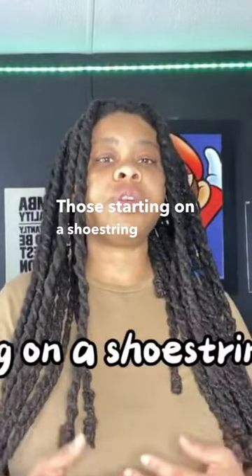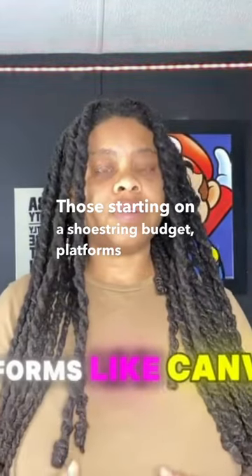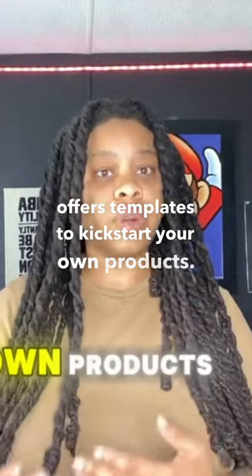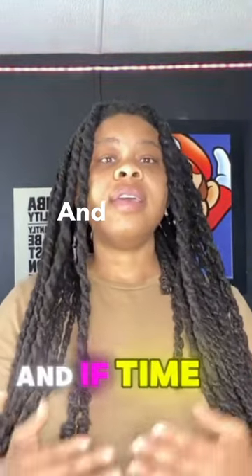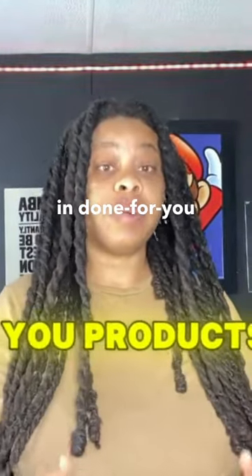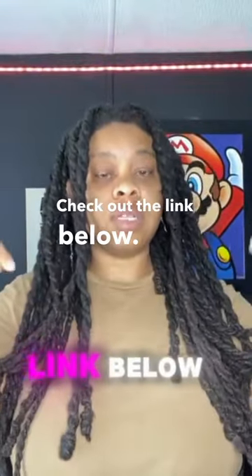Those starting on a shoestring budget, platforms like Canva offer templates to kickstart your own products. And if time is of the essence, consider investing in done-for-you products — check out the link below.